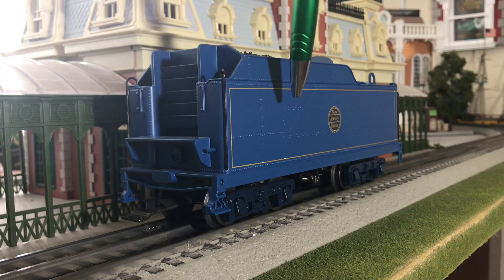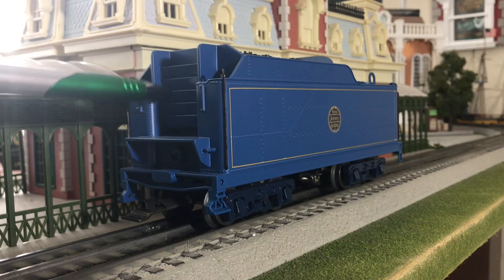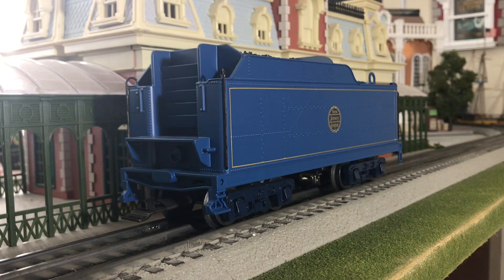Now we're going to be looking at the tender. Along each side of the tender, you have some nice cast-in rivet detail, as well as a nice clean and crisp New Jersey Central logo in the center. Some more gold pin striping along the sides. On the front, you have some nice basic cast-in detail, some separately applied handrails, and a real separately applied coal load on the top.